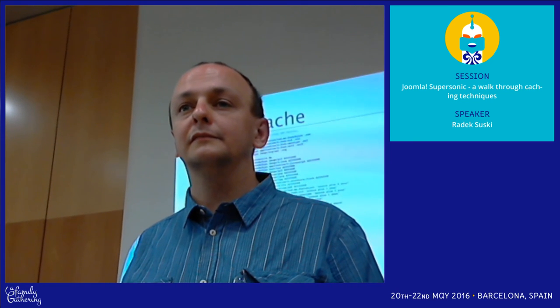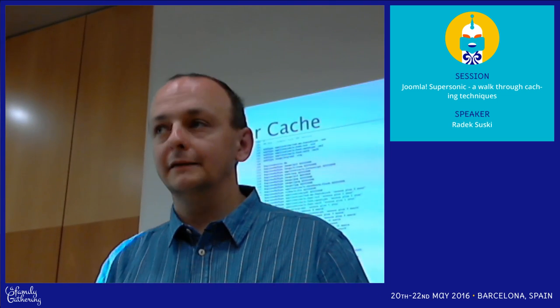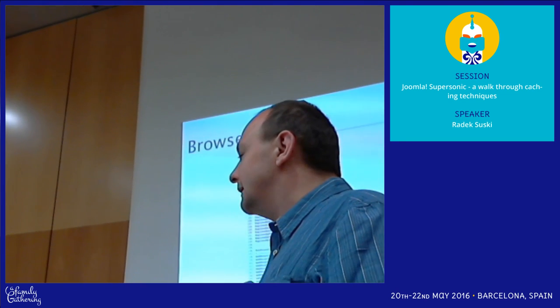I'm not measuring the CDN benefits specifically because of the setup. Someone asks about using HTTP/2 for caching as well. Have you tried putting HTTP/2 for hacking? Recently, no. We were trying with CGI and so on, but not currently.